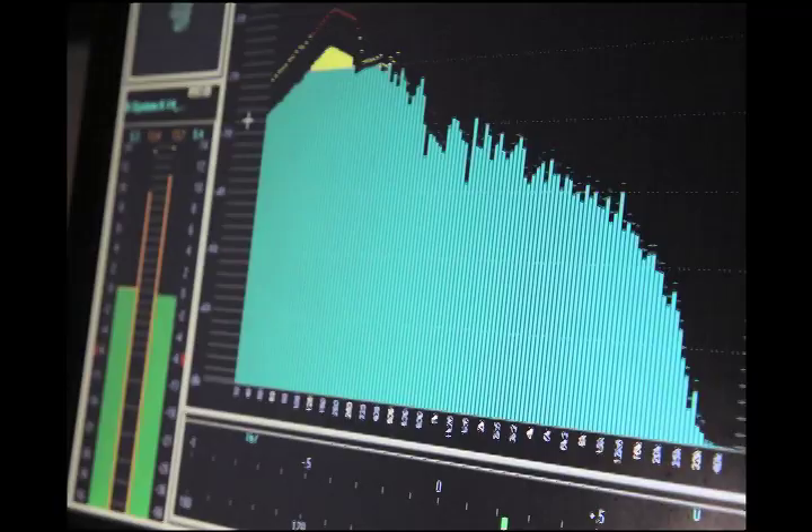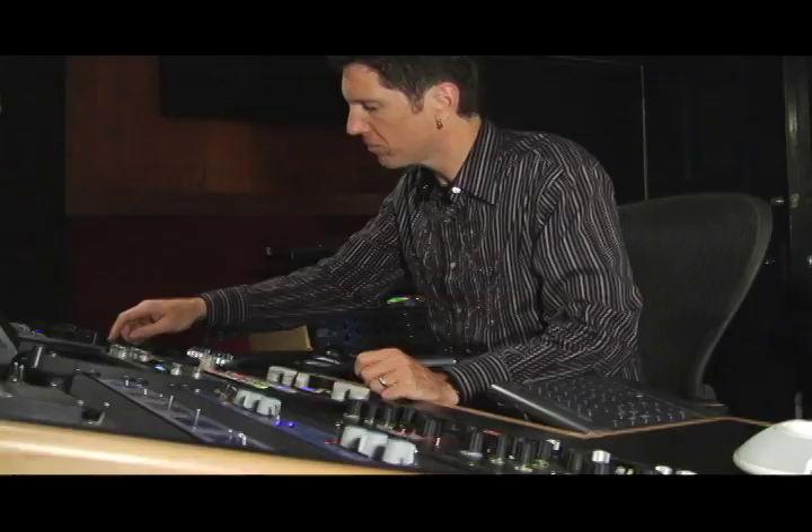A lot of people are sometimes surprised at the amount of increase of punch, power, spatial information like width and depth, detail and clarity, and even correctional information that we can take forward in mastering. Mastering can be that final spice, that final ingredient that gets your record from the place you're trying to reach to that place.